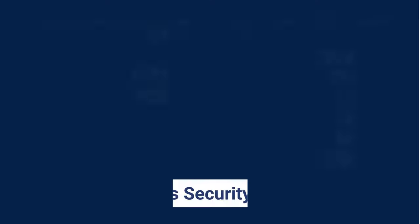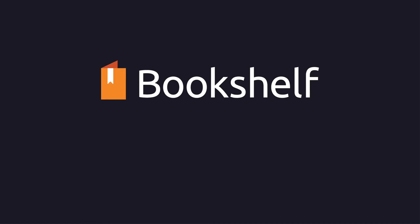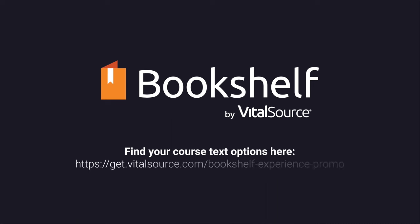Industry-leading security measures guarantee the privacy of all our users. Read and study in one place with Bookshelf by VitalSource. With a global catalog of more than 1.5 million titles and embedded study tools, Bookshelf is packed with learning power.